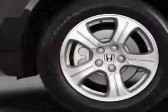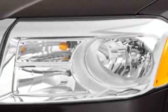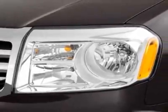This vehicle gets an estimated 18 miles per gallon in the city, and an estimated 25 on the highway. This Pilot boasts a 3.5-liter engine, and has a 5-speed automatic transmission.